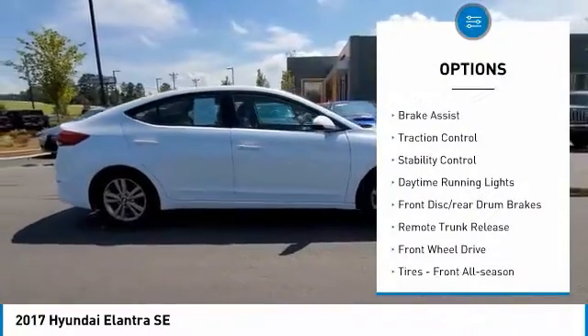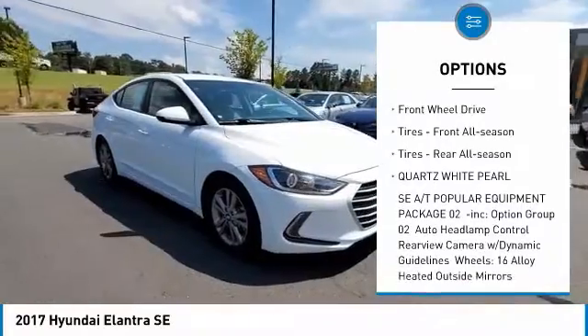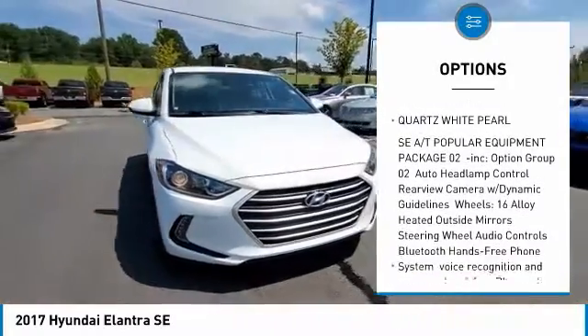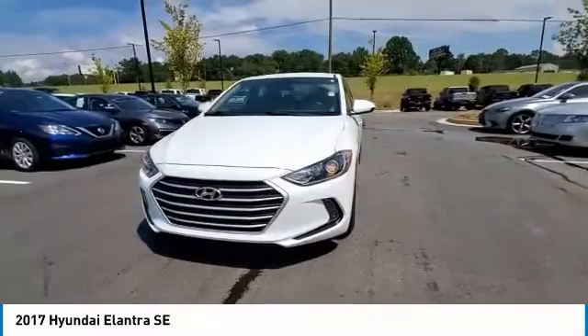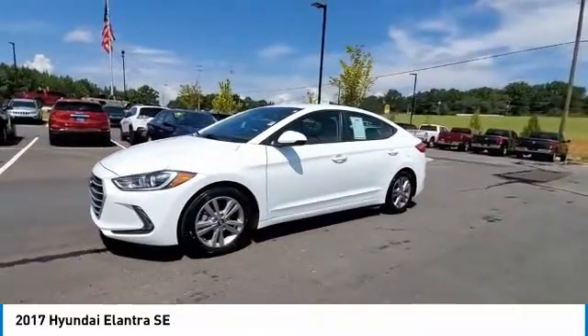Tire pressure monitor, brake assist, traction control, stability control, daytime running lights, front disc, rear drum brakes, remote trunk release, FWD, tires front all season, tires rear all season.